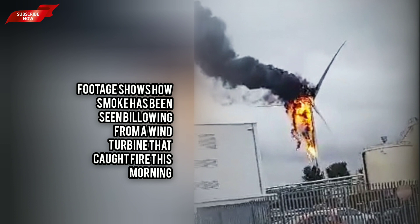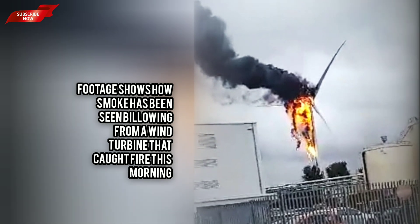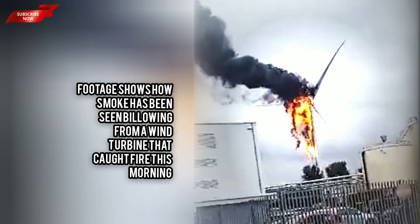Nearly 120 wind turbines catch fire each year, according to 2014 research — ten times the number reported by the industry. The figures were compiled by engineers at Imperial College London and the University of Edinburgh, making fire the second-largest cause of accidents after blade failure.